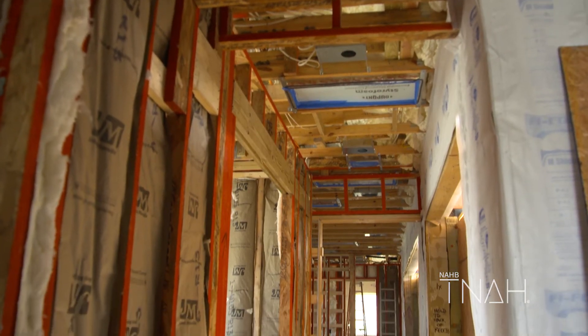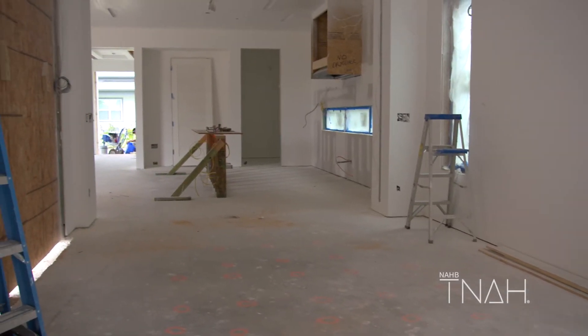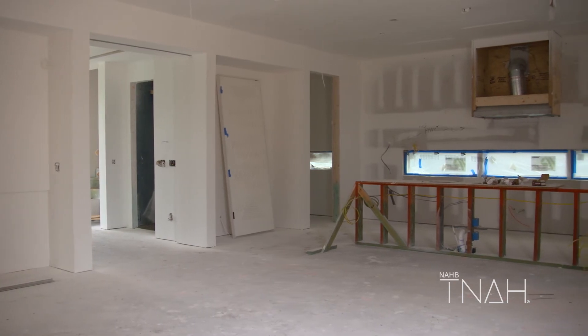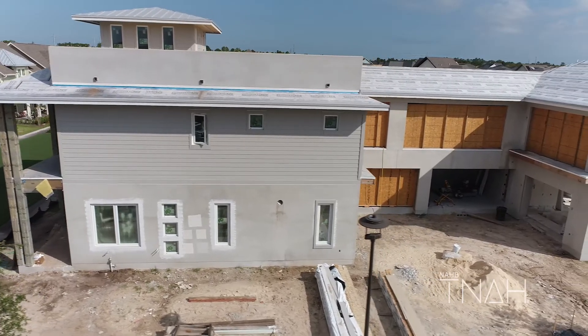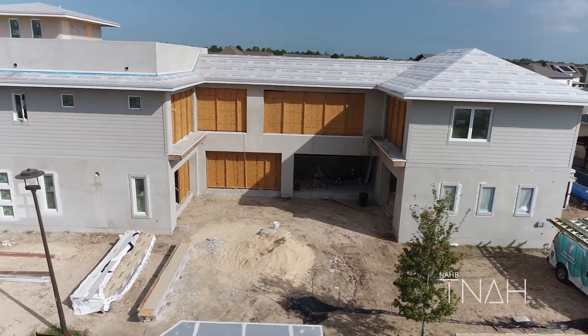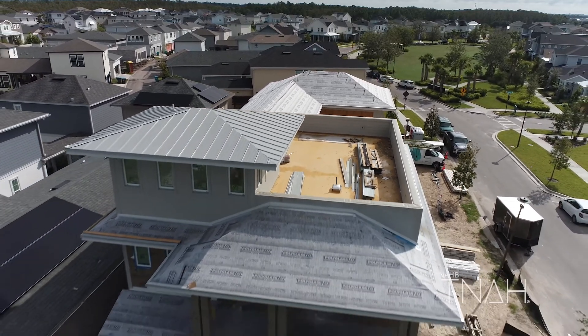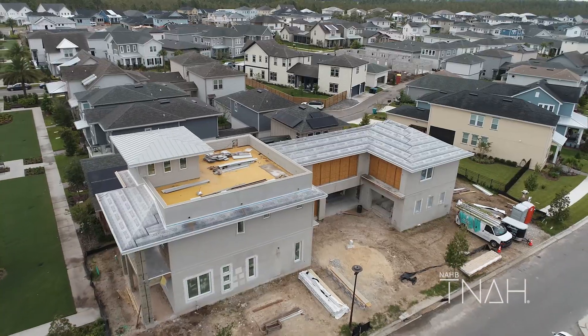The next steps for the Build Envy team are to hang the drywall, and then we'll get in the aero barrier insulation. From there on, it's finished trades all the way until the home is complete. I feel confident in what we've put together here for the New American Home 2022. The timeline is very compressed given the size and scope of the house, so we have a very high uphill climb between now and the next nine weeks to complete this home.